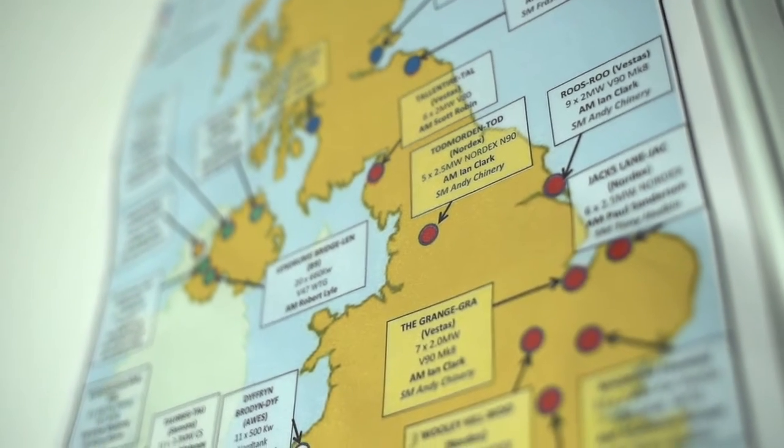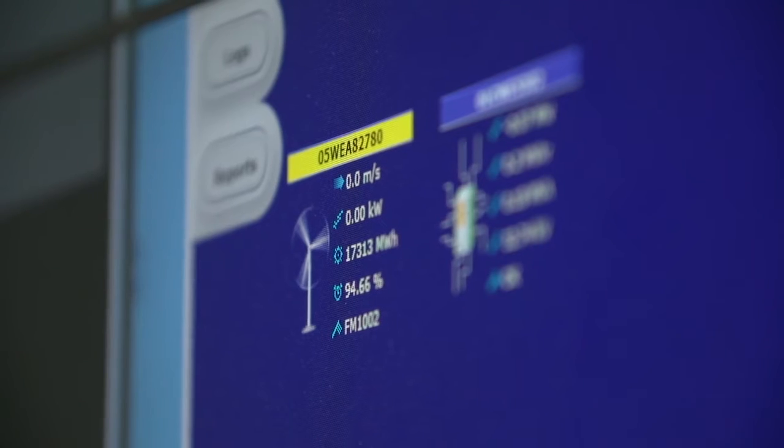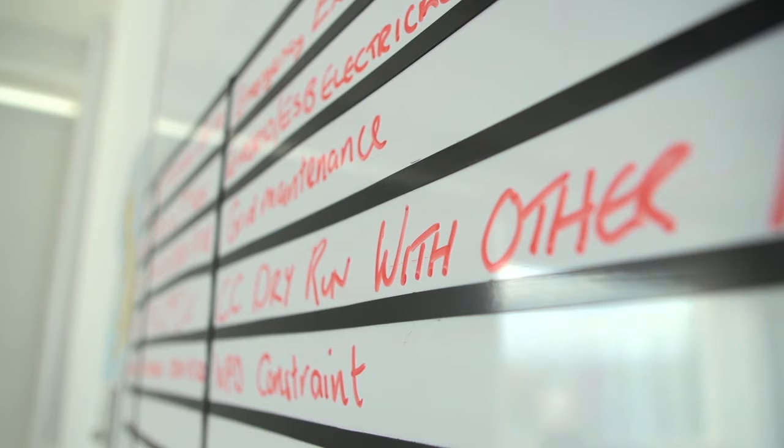The control centre is a facility that was established in 2014. It currently monitors wind farms, solar sites, battery storage facilities and offshore transmission systems.